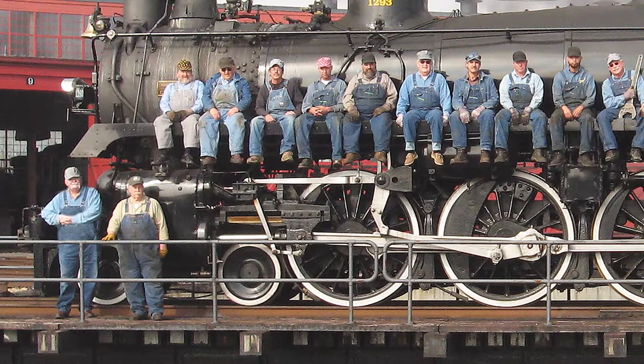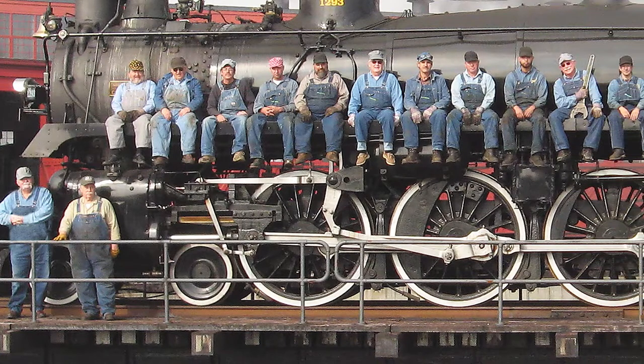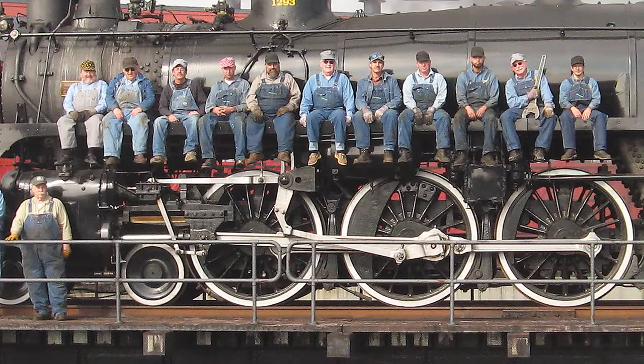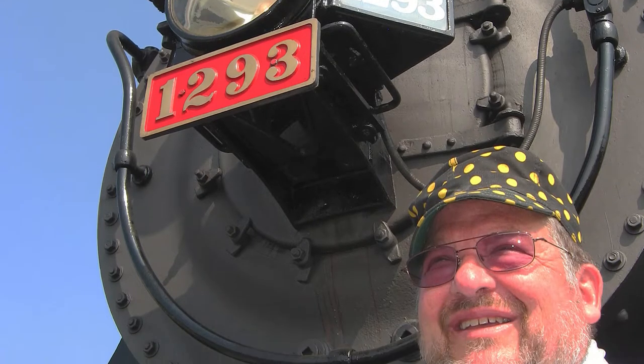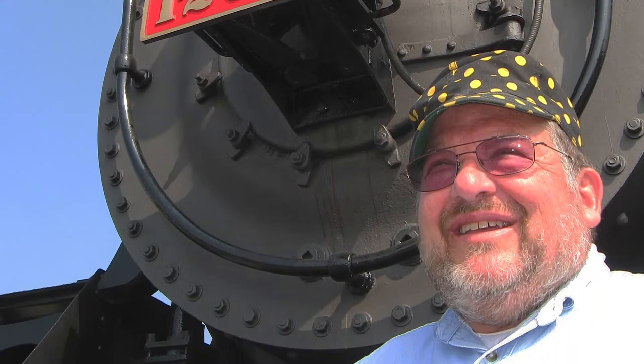Jerry originally constructed the roundhouse for his private use during his lifetime. He and Laura established the foundation to care for and share the collection for generations to come. Jerry's intent all along was to donate his collection and roundhouse to the foundation so that they would be shared with the public.